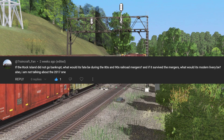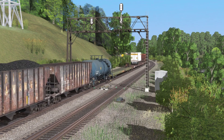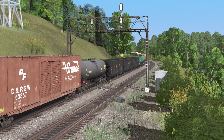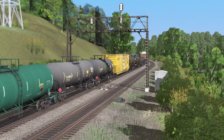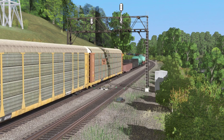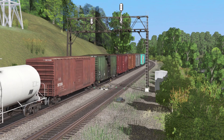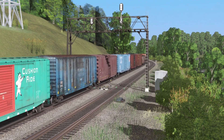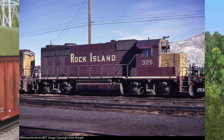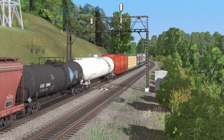Third question comes from AtTrainCraftFan: if the Rock Island did not go bankrupt, what would be its fate during the 80s and 90s road mergers, and if it survived, what would its modern livery be? I feel like it still would have been merged in the 90s — Union Pacific probably would have grabbed them up, or it would have been left to die, because the lines are pretty similar between UP and BNSF. The Rock Island had a bunch of redundant trackage. It didn't survive because the trustee wanted to liquidate everything, even though they were about to break even. If it survived, I would say Bankruptcy Blue would remain the current livery, because it's actually really modern compared to the old livery.